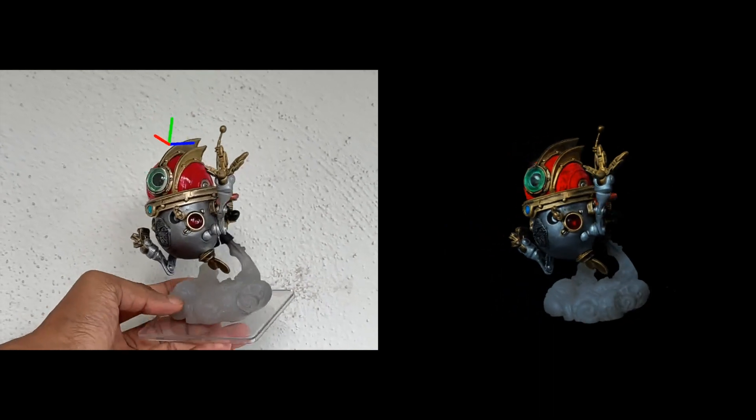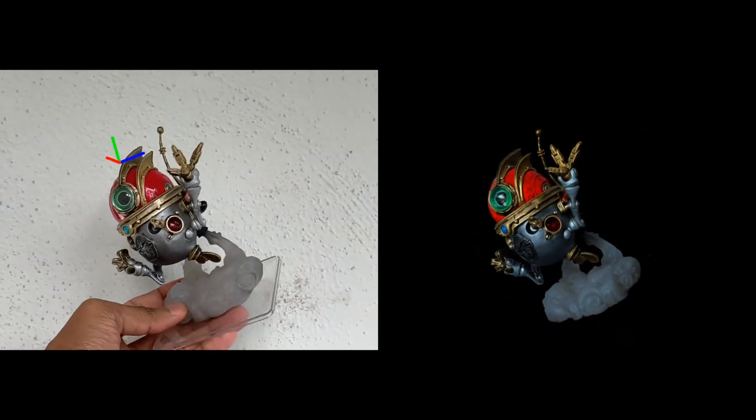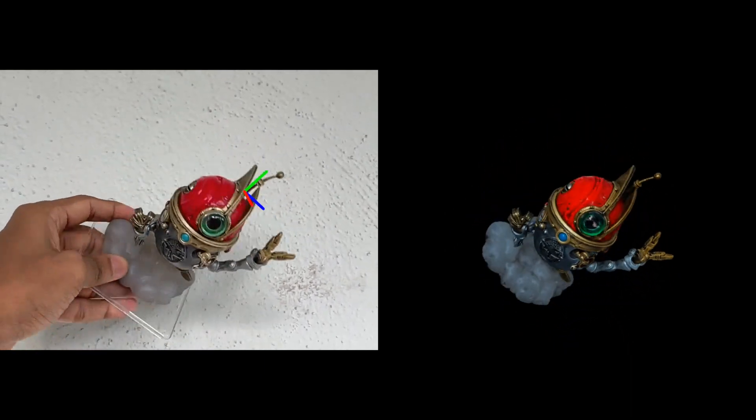Using our method, we achieve pixel-level accuracy of tracking with effectively zero data labeling. Tracking is jitter-free without the need for any additional temporal filter.